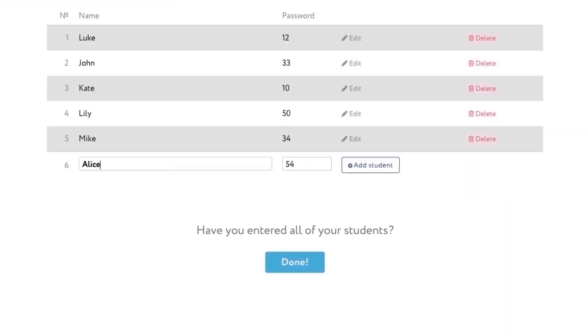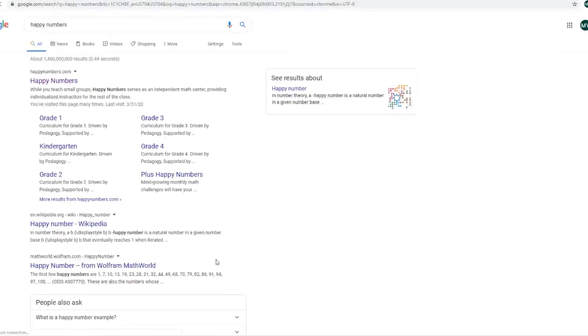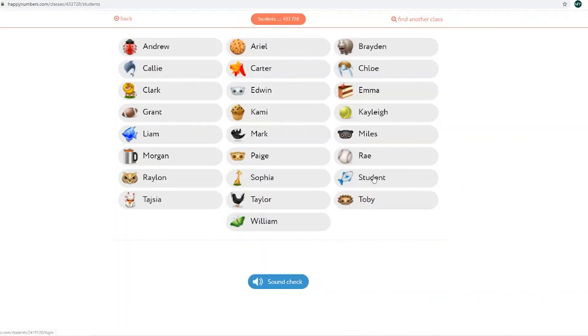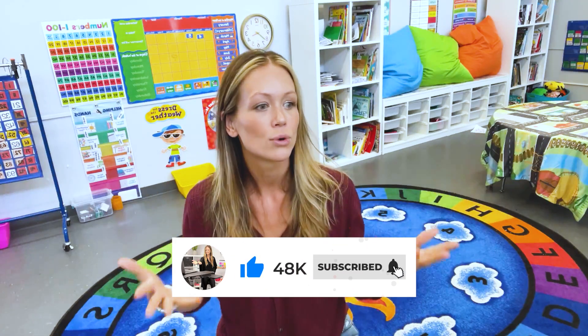We have loved using Happy Numbers so far this year and I want to invite you to try it out for free. It's really easy to sign up — just click on the link in the description for more information, get a free trial going, and let me know how you like it. I also invite you to subscribe to the channel and follow along as I roll out Happy Numbers in the classroom this year. Comment down below what math program you use and let's get a discussion started — finding a good math program is always wonderful.